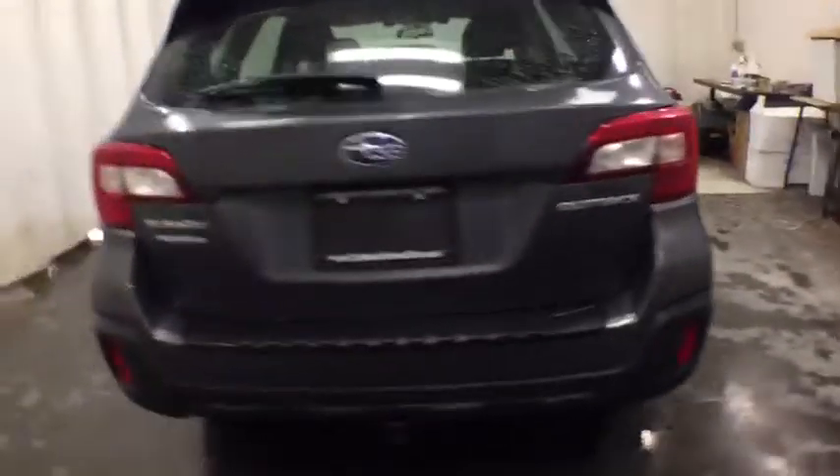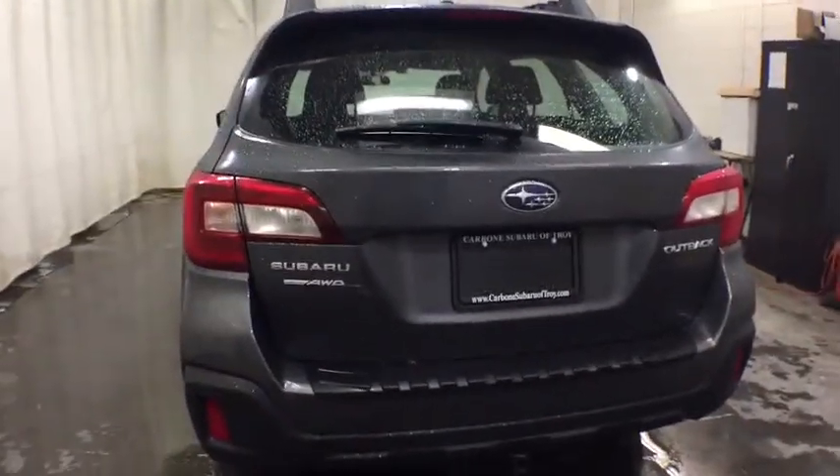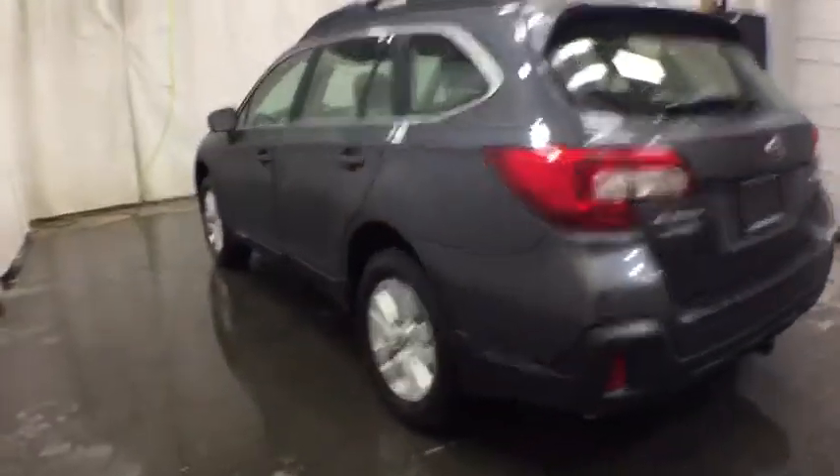Keyless entry, backup camera, all-wheel drive, Bluetooth, power steering, adjustable steering wheel, aluminum wheels, front floor mats, ABS four-wheel.